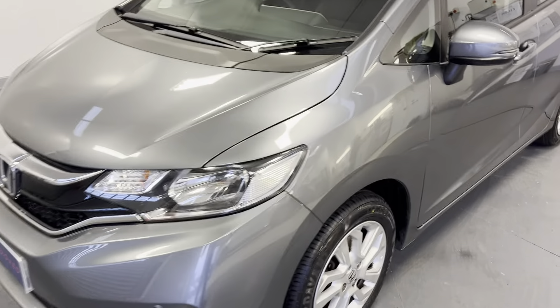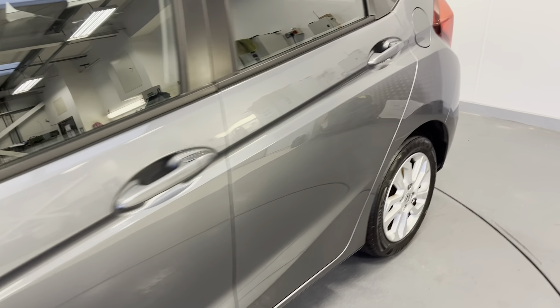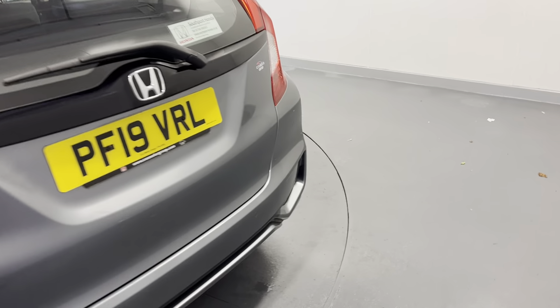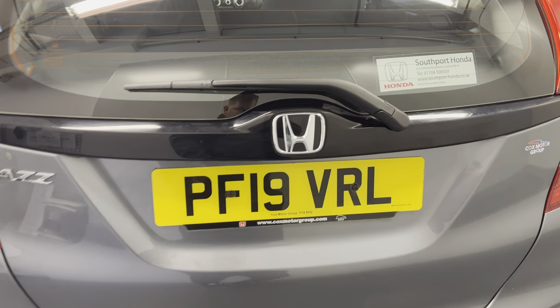Going around the car, you've got front and rear parking sensors and alloy wheels all around. Taking you around to the back — parking sensors on the rear there. The registration number is PF19 VRL.